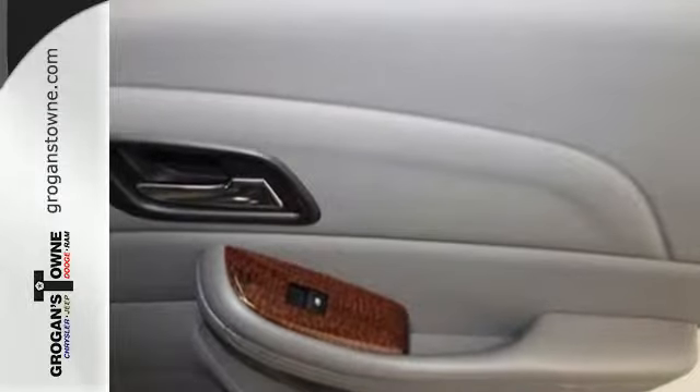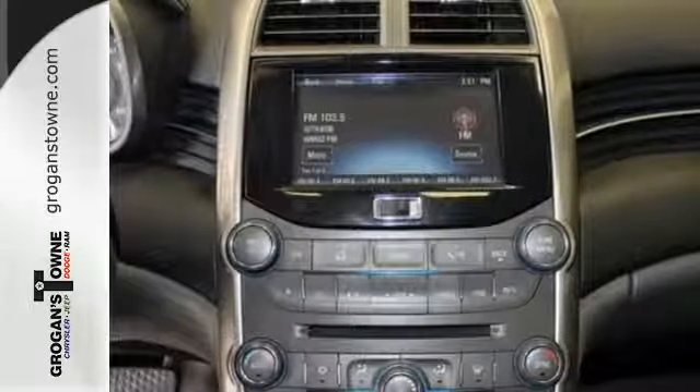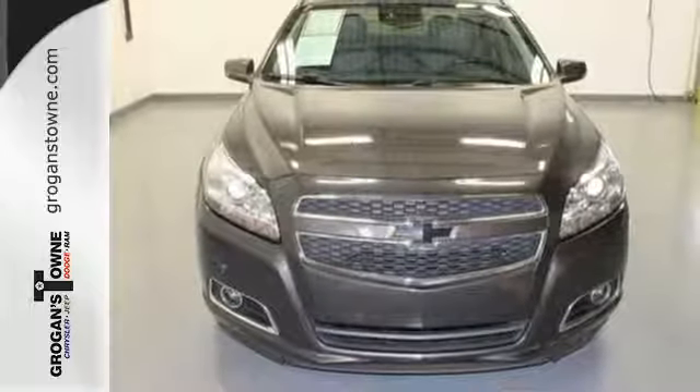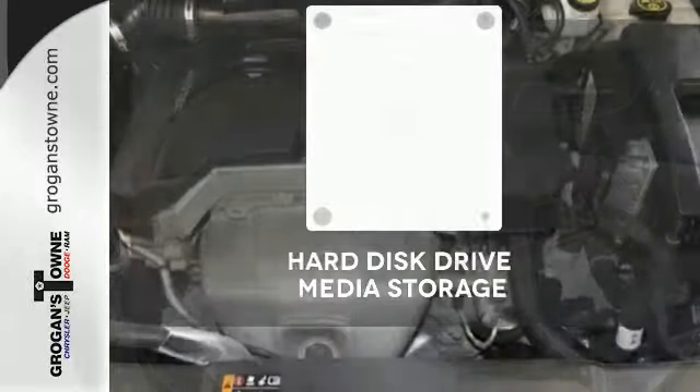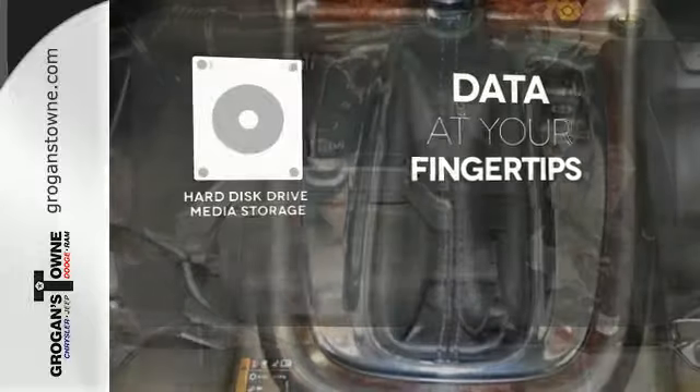It's a perfect fit for your commute with amenities such as cruise control, a CD player with steering wheel audio controls, and a four-wheel independent suspension for a smooth ride. The climate control lets you set the temperature exactly where you want it. The hard drive media storage keeps pace with your entertainment and information demands.